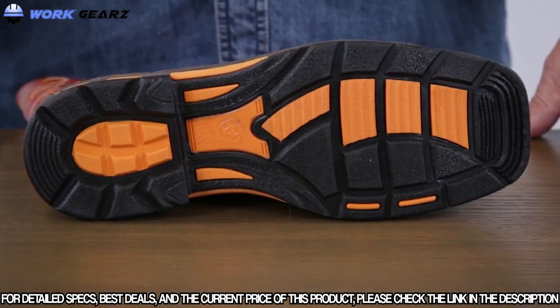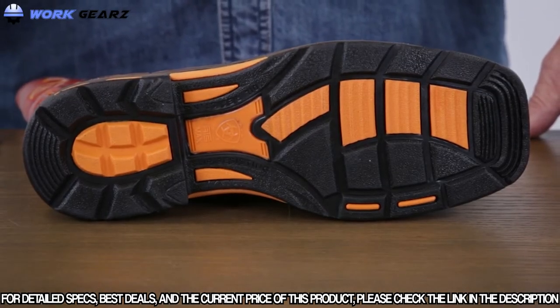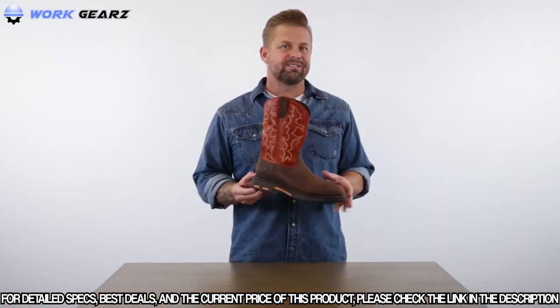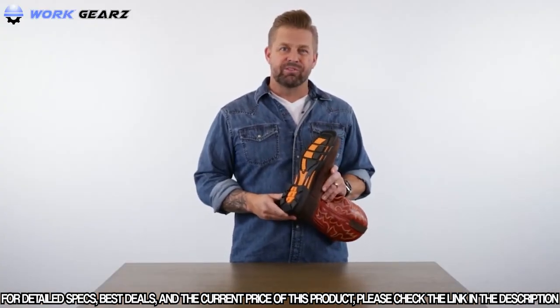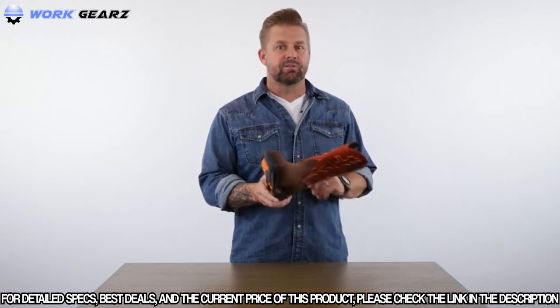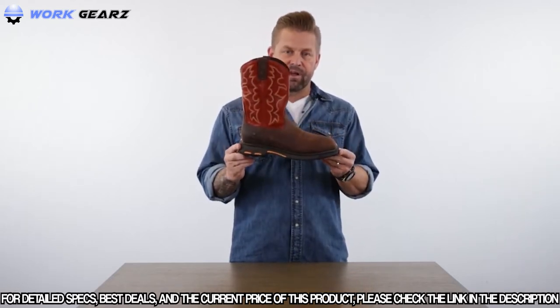The outsole of the Work Hog features our outdoor DuraTread slip and oil-resisting compound. It's got a semi-aggressive outdoor lug pattern that's really designed towards multiple surfaces, but really thrives outdoors, while still keeping a very traditional side profile.